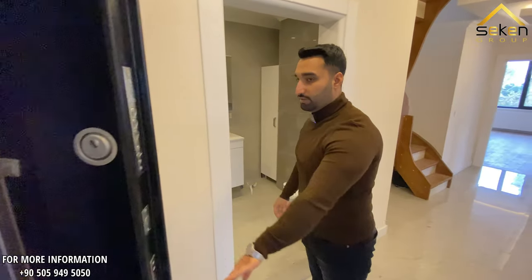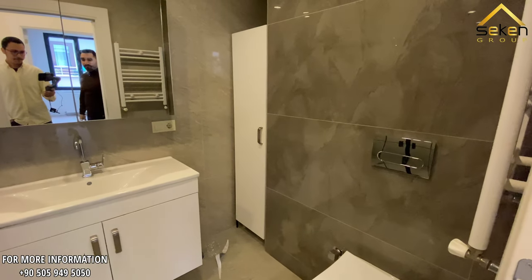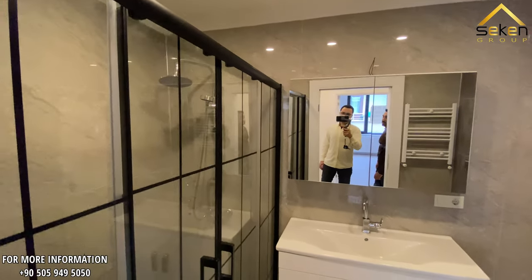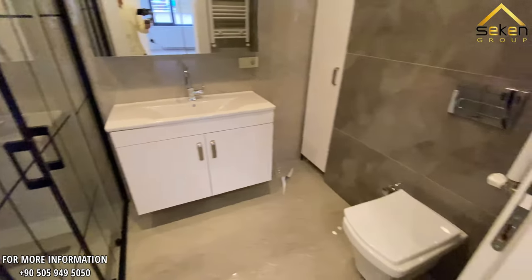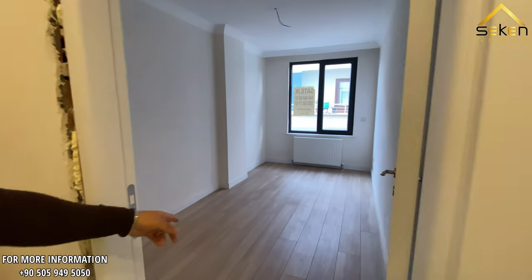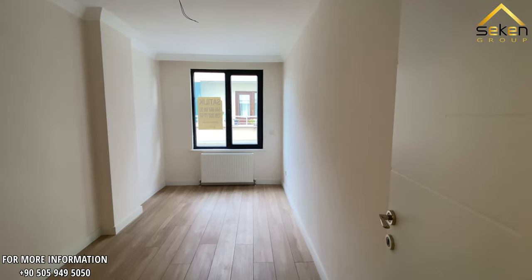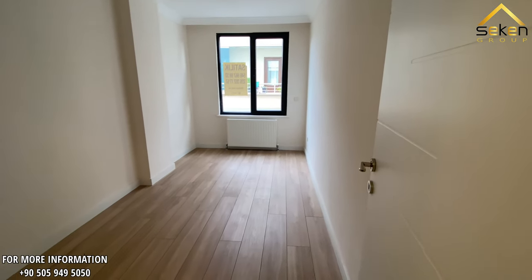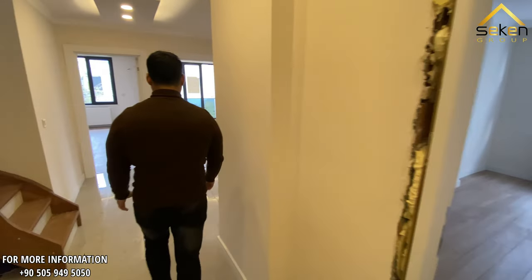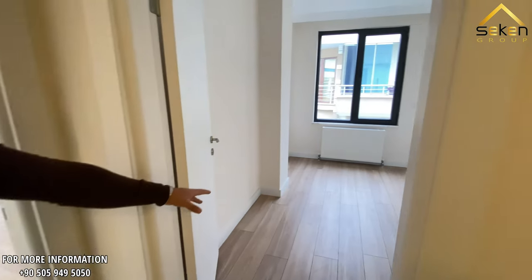Here we have the master washroom equipped with everything — cabinets, a hammam — and the design and the glass used with the hammam is really beautiful. Here we have the first room; the space is quite enough for a bedroom where you can set up a bed with a cabinet. Here we have the second room.